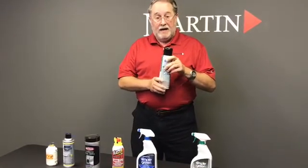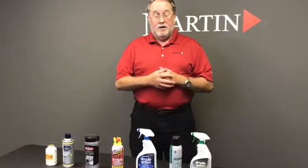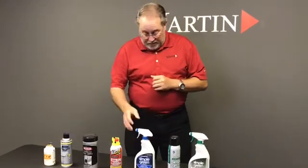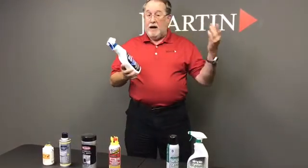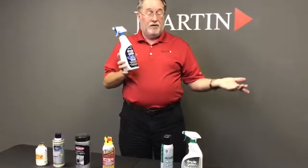So you've got to follow the instructions on the label. Some labels say to contain that residual and dispose of it through a hazardous waste company, while other chemicals are biodegradable — Simple Green, for instance. When you're done with that, it's biodegradable and you can put it in the city trash.